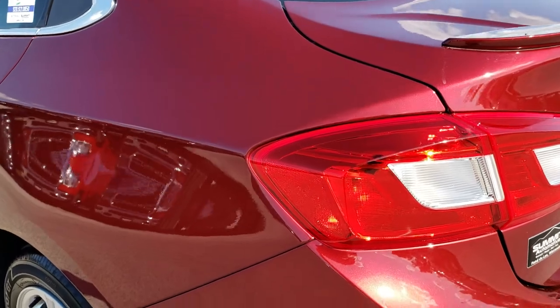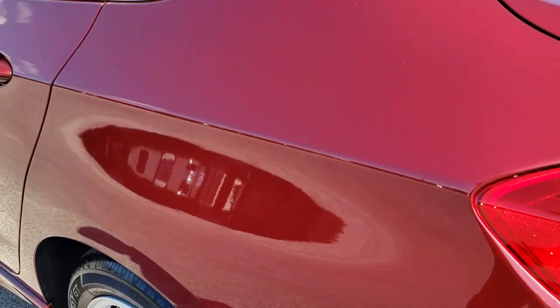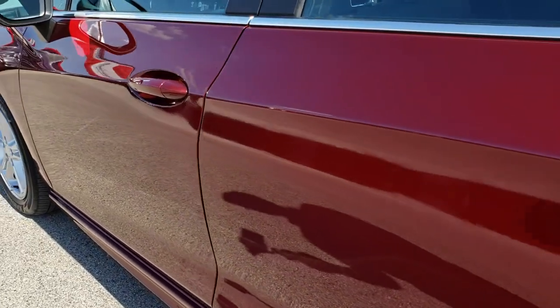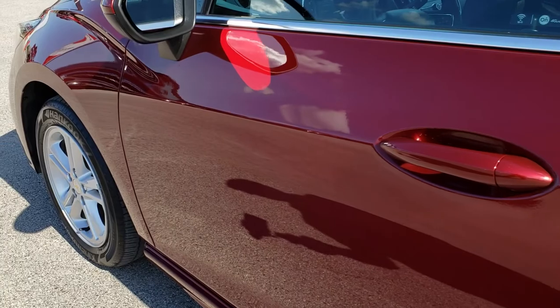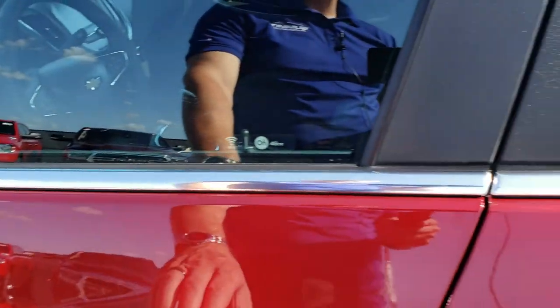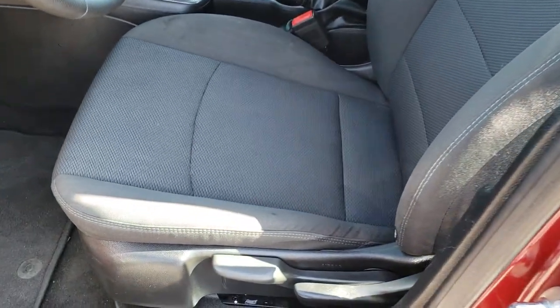As we come around to this side of the vehicle it is just as clean as the passenger side — no dents or dings down this side. It does have power mirrors. This one has the RS kit or package on it, which gives you the front body kit, the deck lid spoiler, and the RS badges.